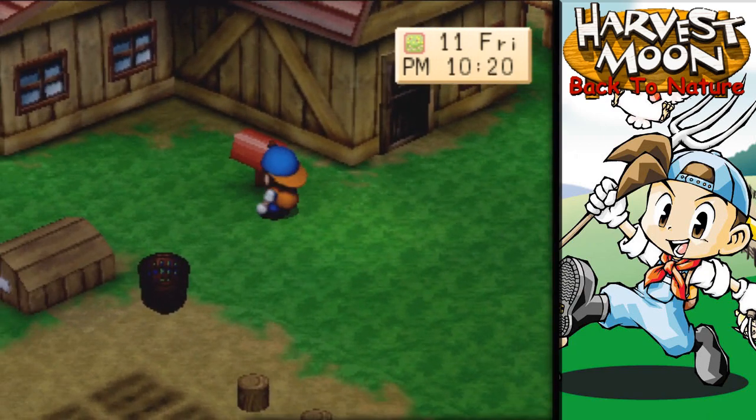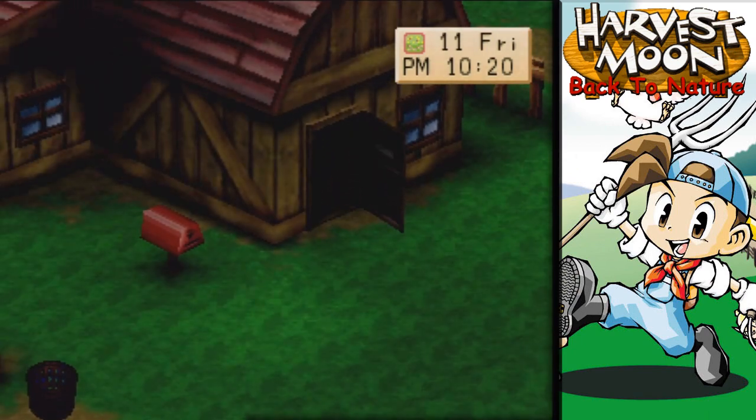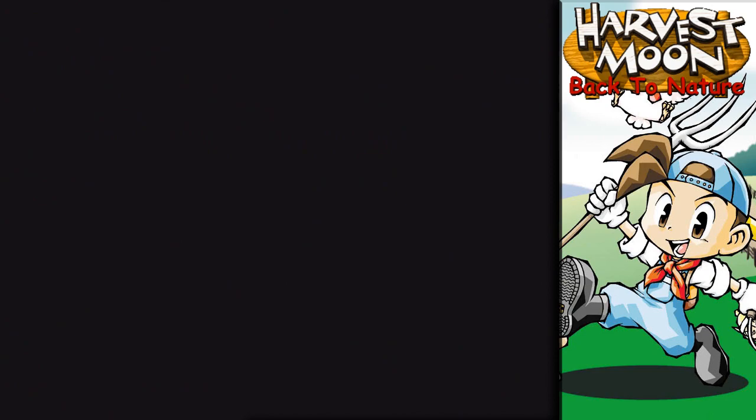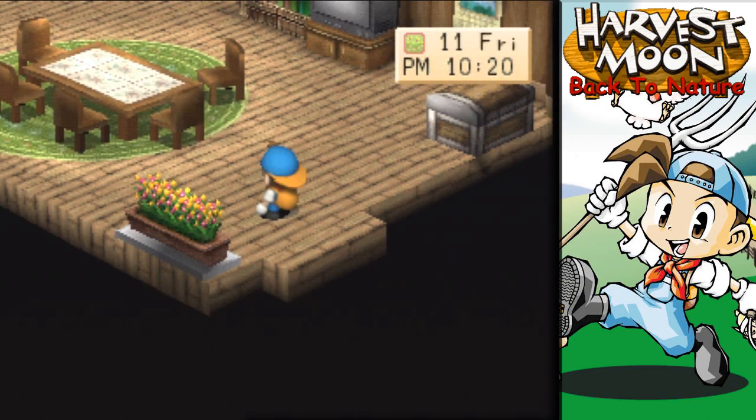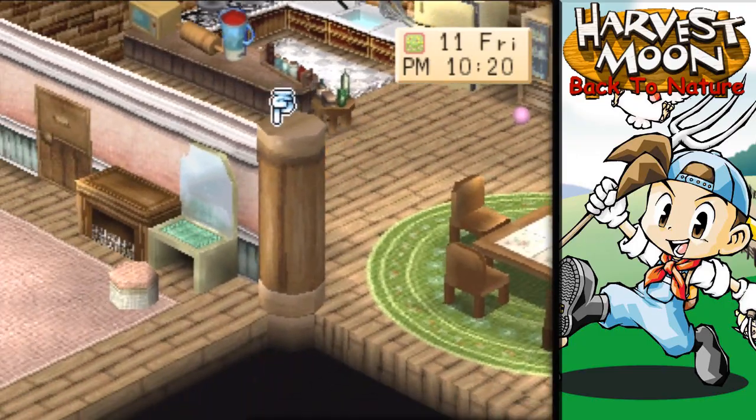I think that's gonna about do it for today. I'm happy with our progress. We'll finish and do some more very soon — I still got some finishing touches to do on the farm.